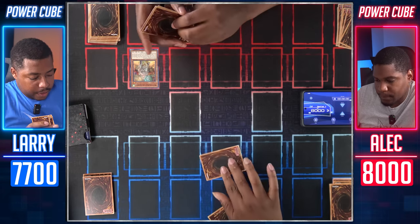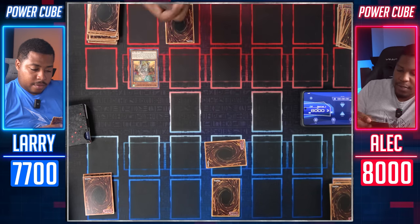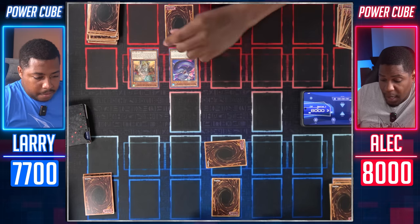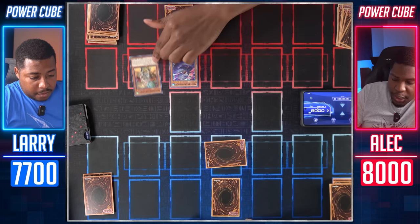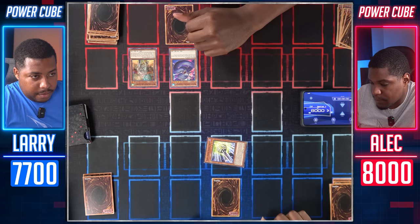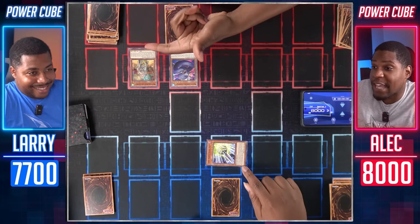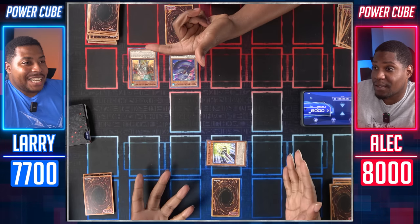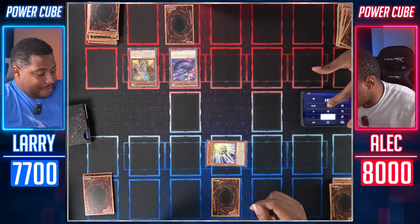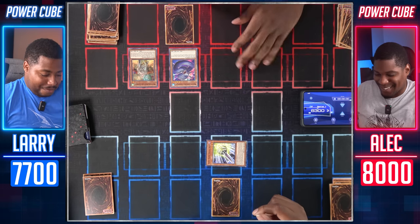Draw for turn. I'll set one card face down and pass. Draw for turn. I'll normal summon my Knight Sword Serpent. Let's enter battle — Witchcrafter Jenny will attack your monster. I'll take 1700. I have 300 attack monsters. I don't know why you're attacking into face-down things.